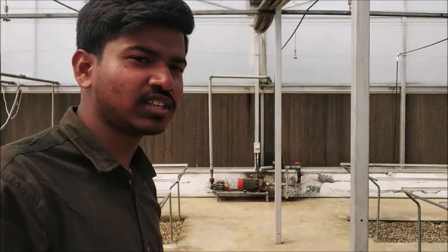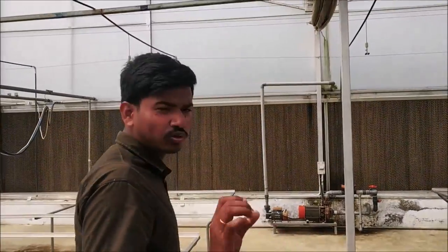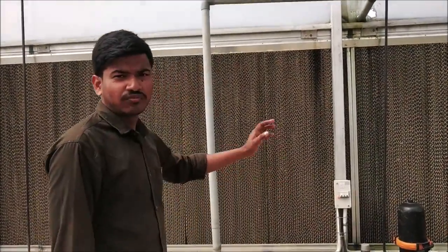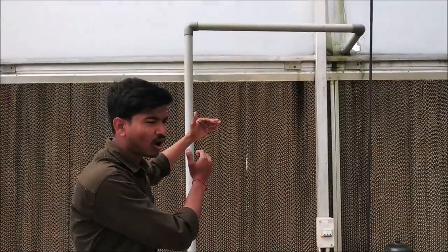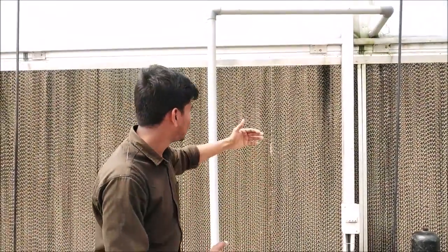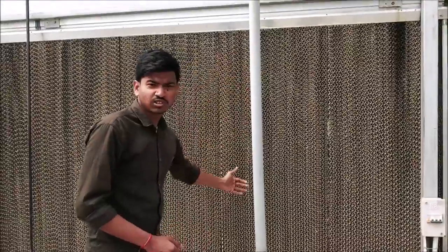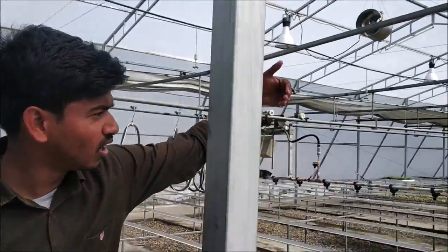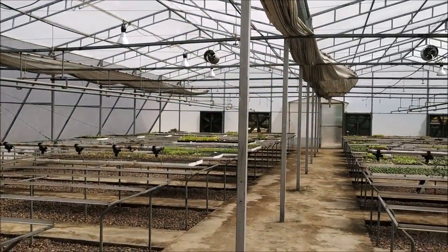The function of the fan and pad cooling system is that when air is moved from outside to inside, water flows over the pad. The air cools down as it enters, so humidity is maintained. The hot air is then expelled through the exhaust fan.